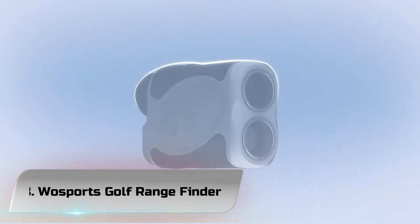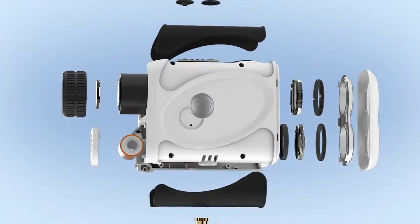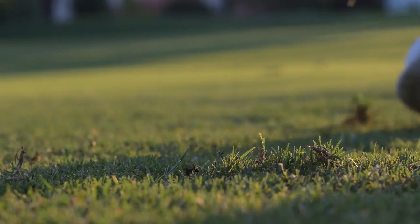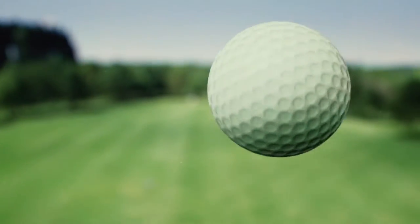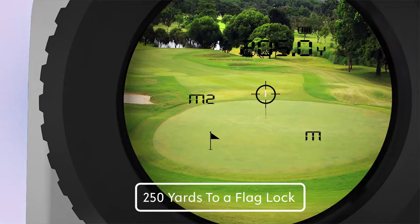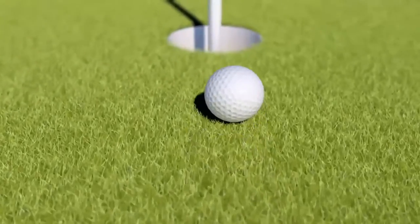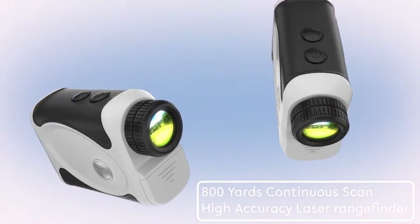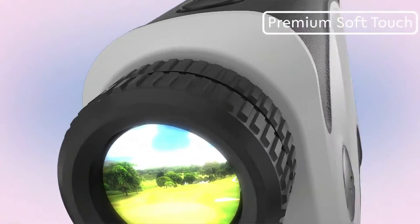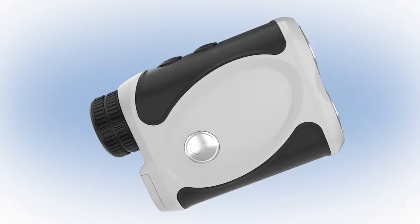Number 3: Wasports Golf Rangefinder. For those long-range distances professional golfers can't escape, the Wasports Golf 650 Yards Laser Rangefinder covers the distance. An accurate flag lock feature works when the device is pointed in the direction of the pin — a gentle vibration confirms the flag distance has been locked down. By pressing the power button after the flag has been located, the scanning mode then displays the precise distance on the LCD. You can continue viewing the distance on the screen even on the move by holding the power button down.